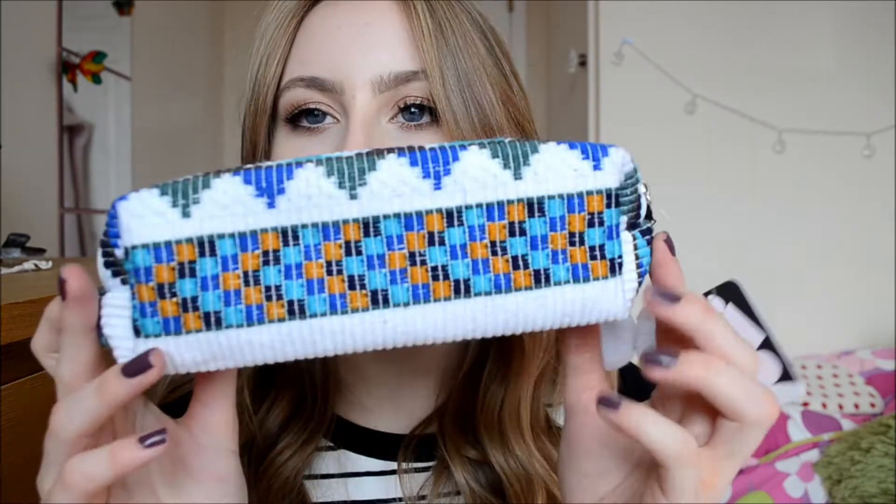I then went to Urban Outfitters and got a pencil case. It's really, really cute — it's like this cotton, wool-ish material with an Aztec kind of print. It's white with blue and mustard. I liked the print and I like how it's very soft and should fit a lot of my pens and pencils. Side note: from my last year's back-to-school haul I bought massive packs of pens and pencils and I still have all that stuff, so I haven't actually bought any stationery bits this year.